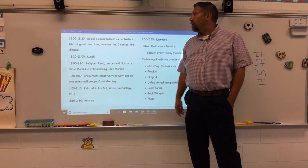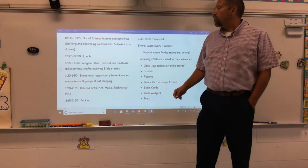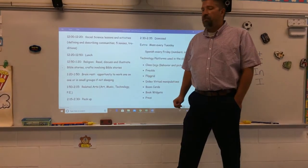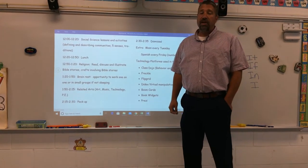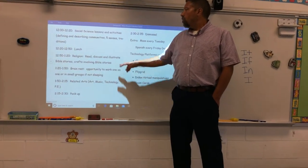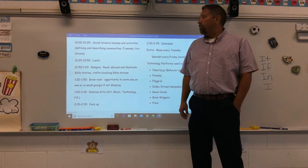From about 12:00 to 12:20 we have social science lessons and activities. This quarter we focus on defining and describing communities and community helpers — a big part of our first quarter. We also talk about our five senses, and later in the year we'll discuss traditions.